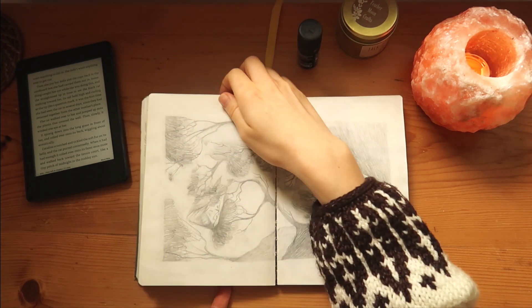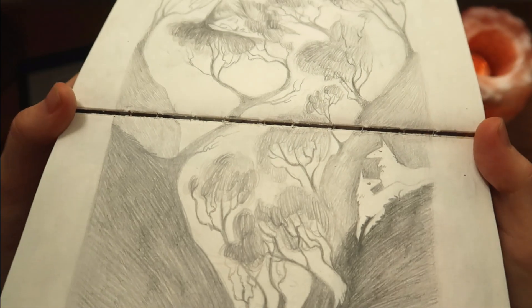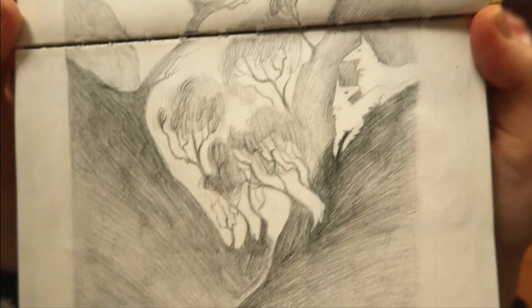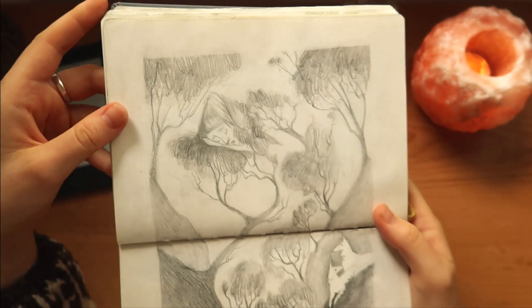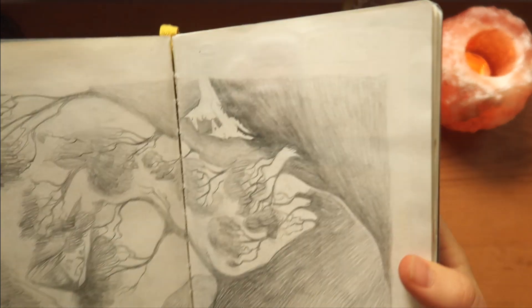Just resting under the trees in nature. Unfortunately the pages come apart here and I don't really know how to fix it. This is one of my favorite illustrations — I think I actually edited it and put it on my Instagram, though it was quite long ago.